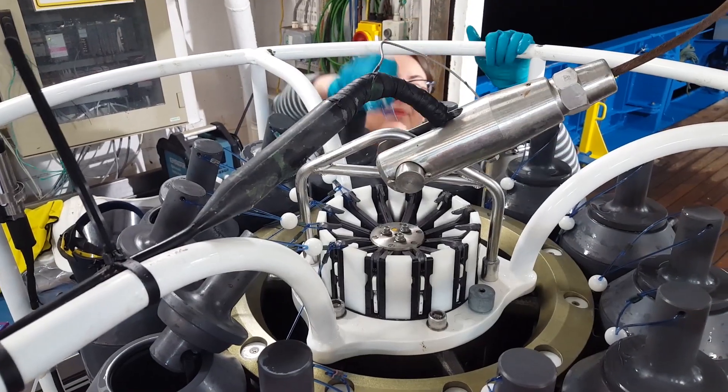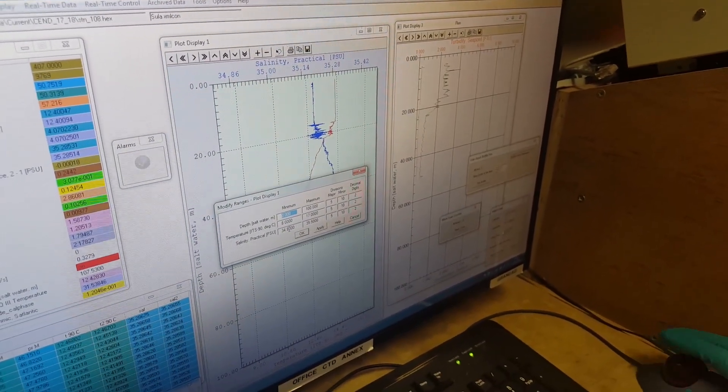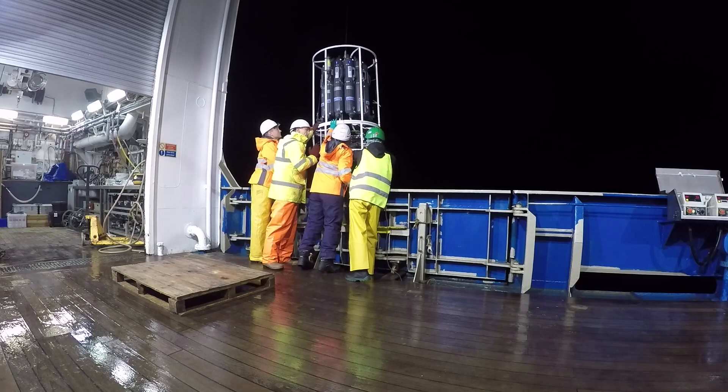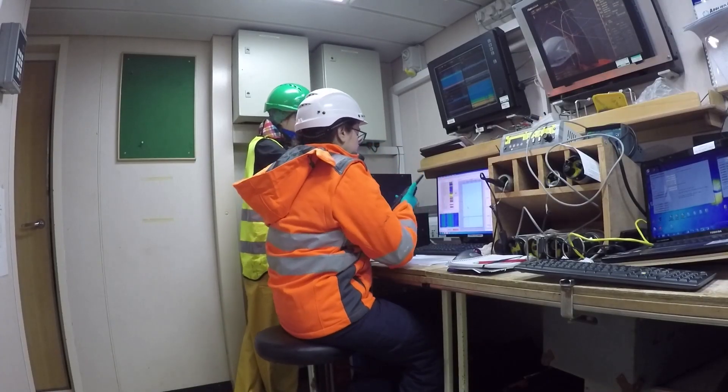On board the Endeavor, we currently have a relatively small rosette with 12 ten-liter bottles. As the bottles are going down, both ends are open, which means that seawater is just running through the bottles as they descend. There's a cable that electronically connects the central part of the rosette all the way up to the ship, and on the ship you can actually decide to close these bottles at a very specific depth, encasing the seawater from that depth and bringing it back up. You can do that with all 12 bottles — you decide where and when they close. That is, in a nutshell, the concept of a rosette.